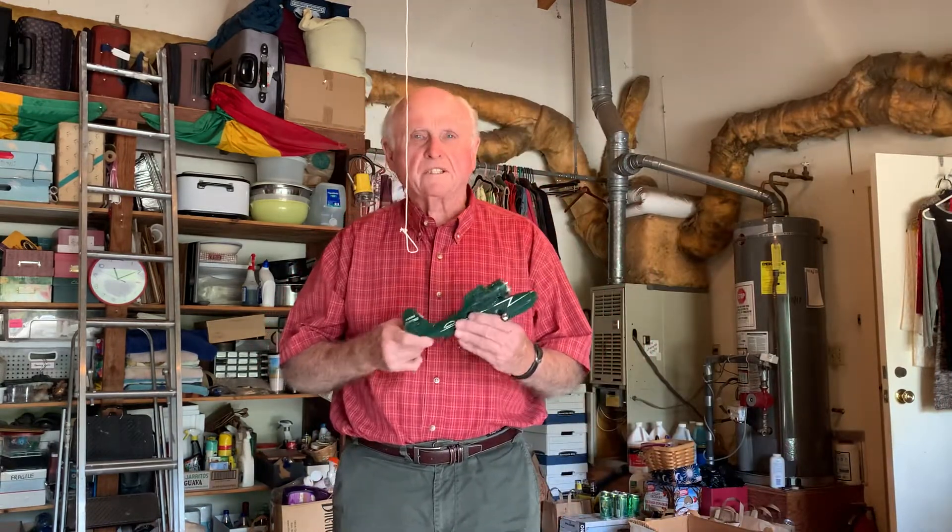Greetings! It's Olwood Schapansky, your flying physics professor, and I want to do a rather special lesson today.